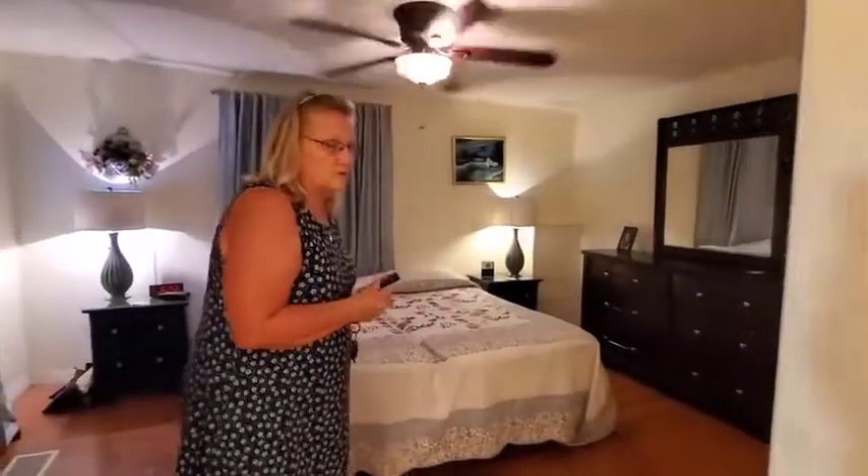When you exit the kitchen, there's another lanai, a laundry room, and another lanai on the other side of that.